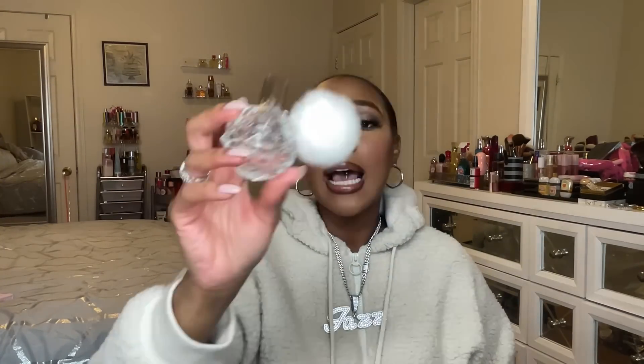The next Ariana Grande fragrance is Ari, which I know I finished this year and just repurchased. This is one of my favorites from her line — probably Cloud first, then Ari, then Thank You Next. I get so much marshmallow from this one, which I love. You get the tartness from the grapefruit, raspberry, and pear up front, then it dries down to a fruity freshness with a lot of powdery sweet marshmallow. I really enjoy this fragrance and I'm glad I repurchased it.